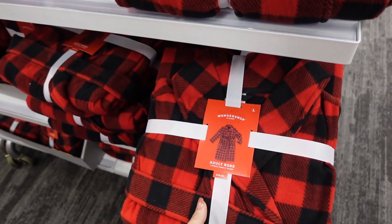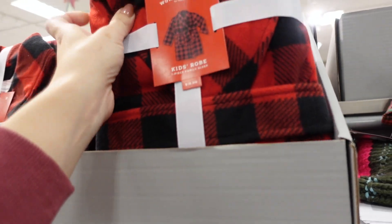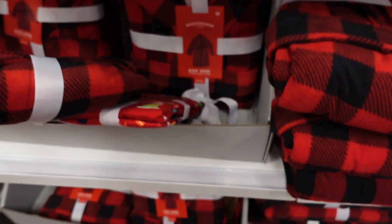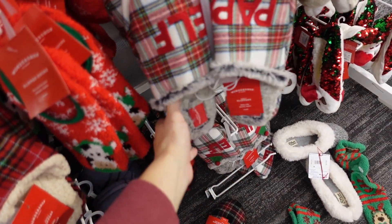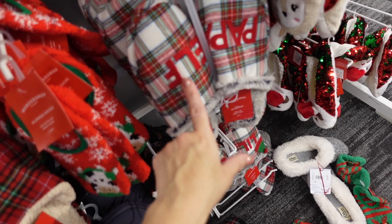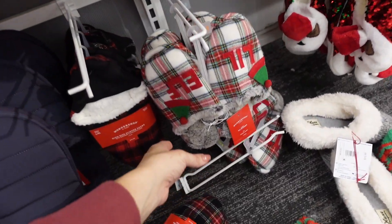Also in the holiday pajama section, they have robes — the adult robe is $30 in a soft fleece material. They also have kids robes in all sizes for $18. New family slippers from Wonder Shop — these have a rubbered bottom, embroidered 'Papa Elf' in a tartan plaid. There's also 'Mama Elf' and little elves. Men's are $20, kids are $15, and women's are $20.